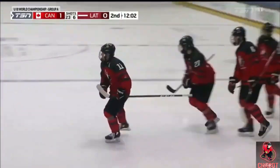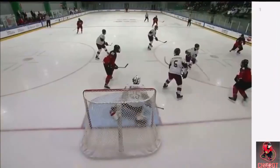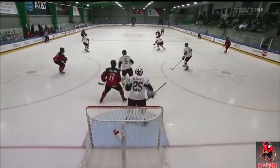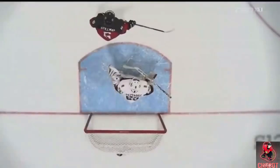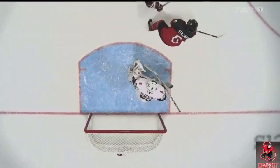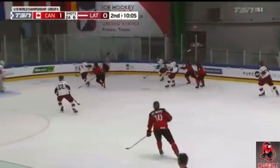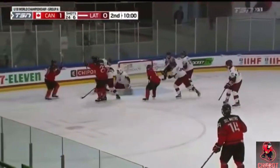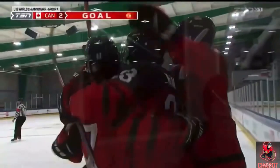It looked like it changed direction off the Latvian defender coming out to try to block it, but the key thing here is that Stan Colvin makes up his mind that he's going to get that puck through to the net. Stillman is in good position, and there was a good play by Stillman — just enough with the backhand. Stan Colvin looking for Bedard, centered pass out of the net. Stillman shoots, scores! Mason McTavish — 2-1 Canada.